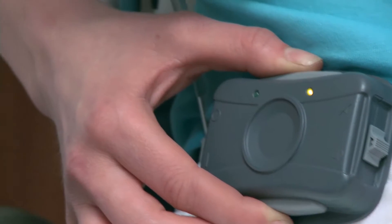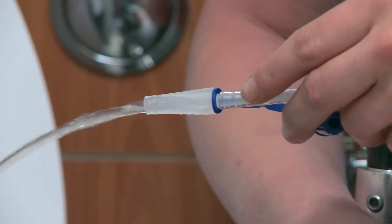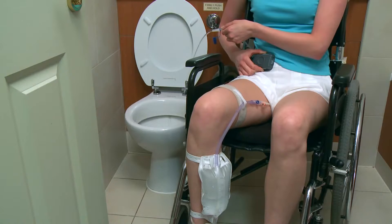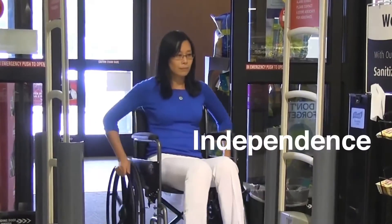When you're ready, simply press a button on the controller to activate the pump. The extended drain tube together with the pump eliminate the need to raise your leg — instead of relying on gravity, the self-emptying leg bag system does it for you.